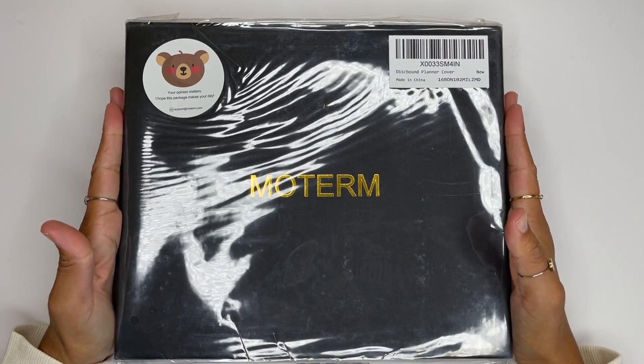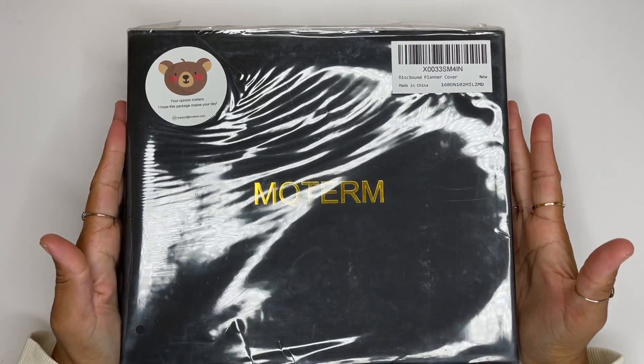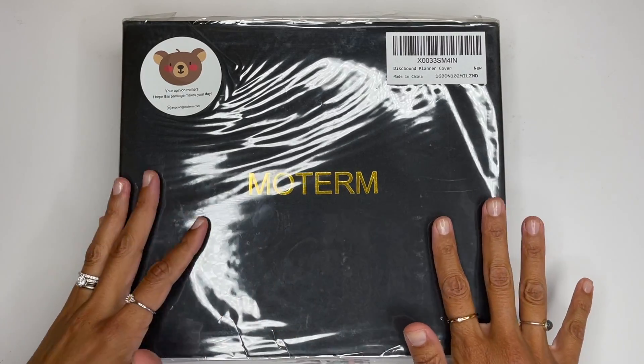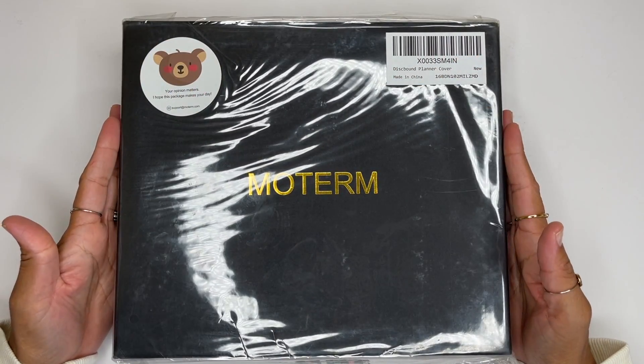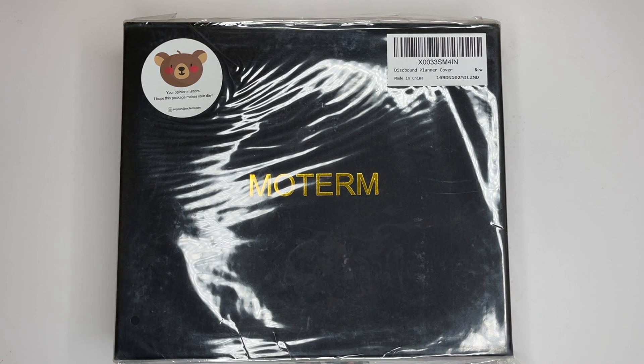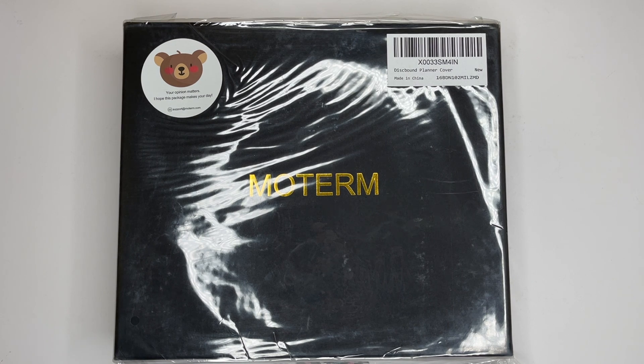Welcome back to my channel! It's Hasha, and I'm really stoked today because I officially ordered myself a Motorm cover. I know I said in previous videos that I was going to wait until the beginning of the new year to decide, but that just went out the window because this is my life. I didn't want to wait — I've been wanting this for a really long time, so I decided to just live my best life and get it.